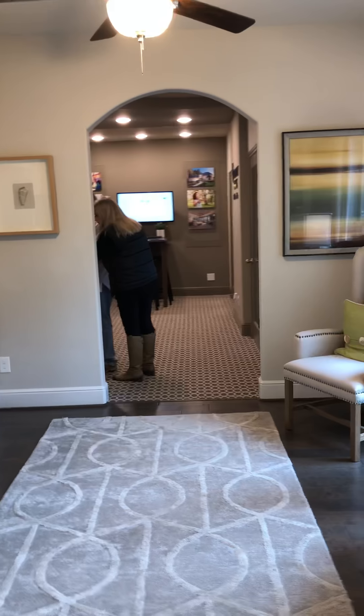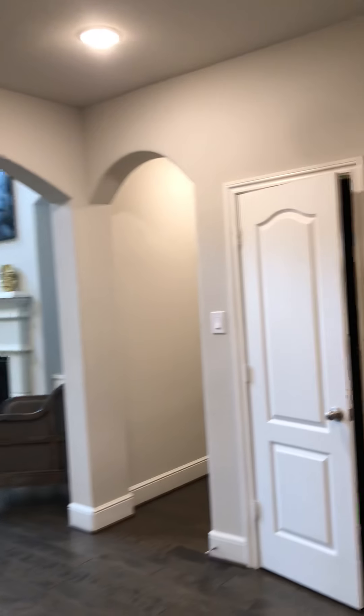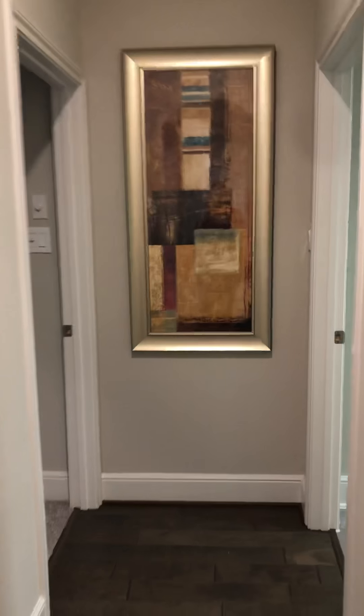Back here is the garage. This is one of the bedrooms. Dining room. Beautiful spindle staircase. And this is a little bar area. Your half bathroom. The laundry room is just really, really big — lots of storage in here.